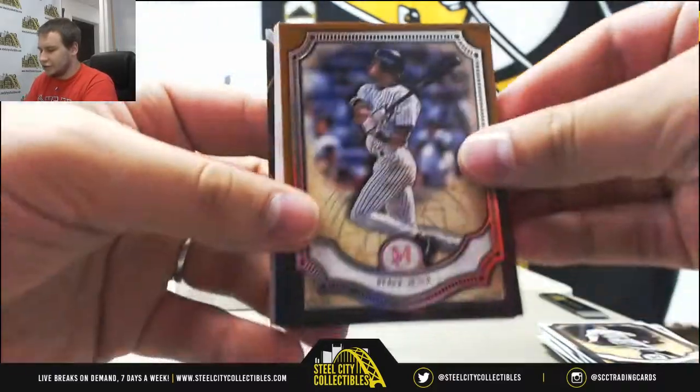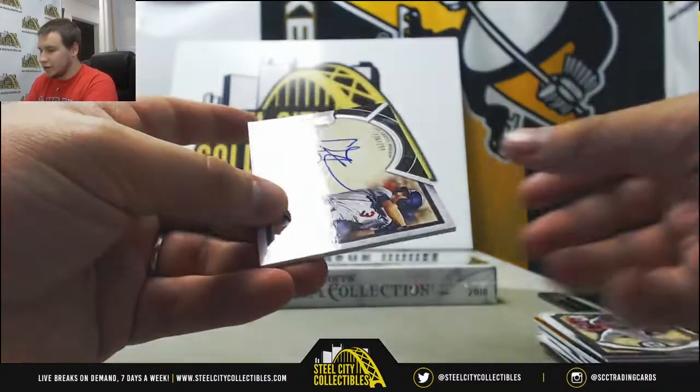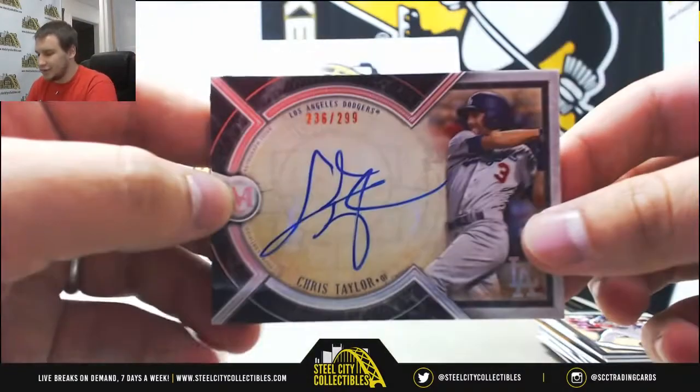And we've got Derek Jeter, Ryan Braun, Kyle Schwarber, Raphael Devers, and an on-card auto Chris Taylor to 299.